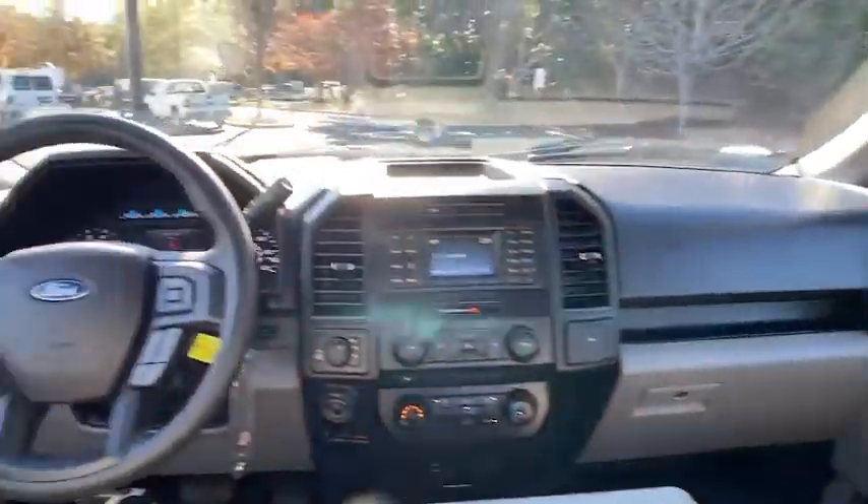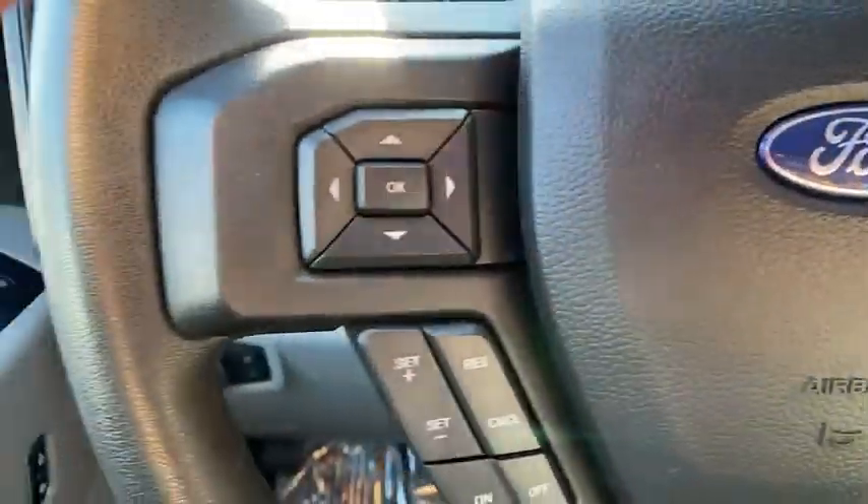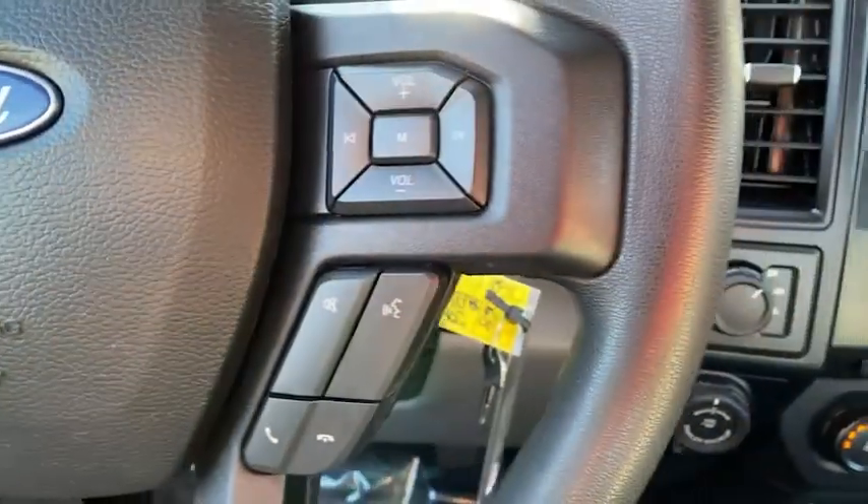Power door locks, brake assist, tachometer, tilt steering wheel, towing package, passenger vanity mirror, front wheel independent suspension, four-piece floor mat set, low tire pressure warning.